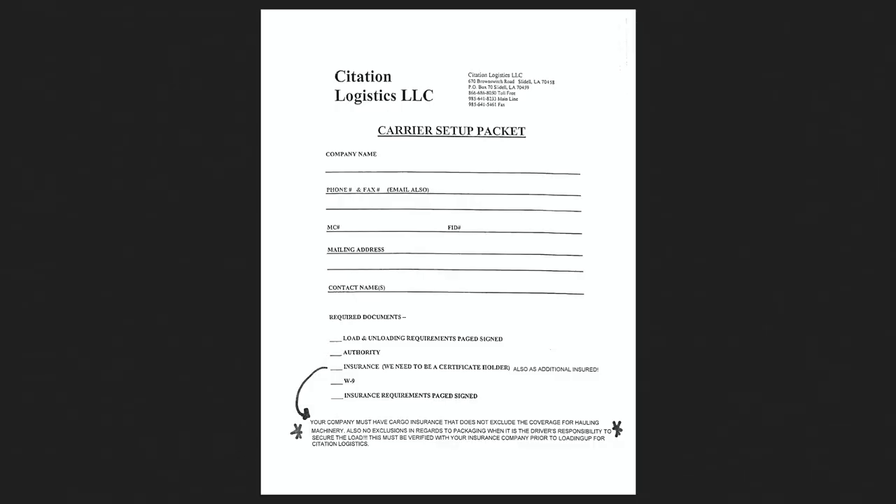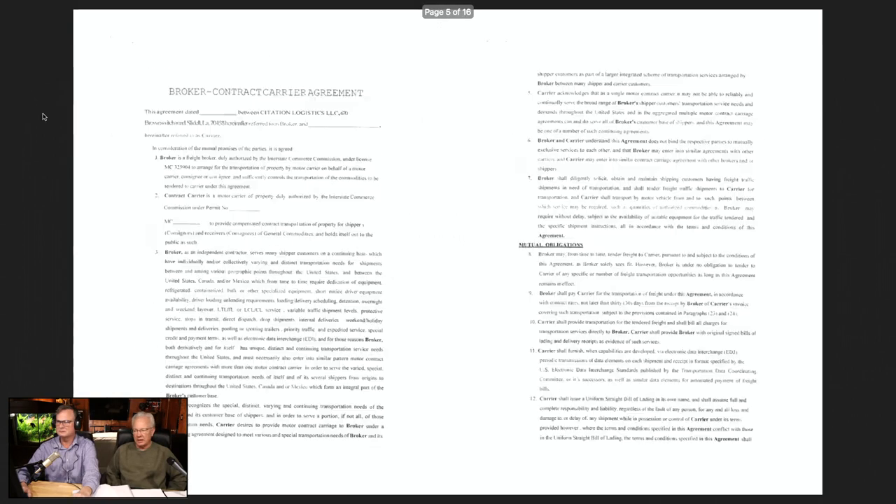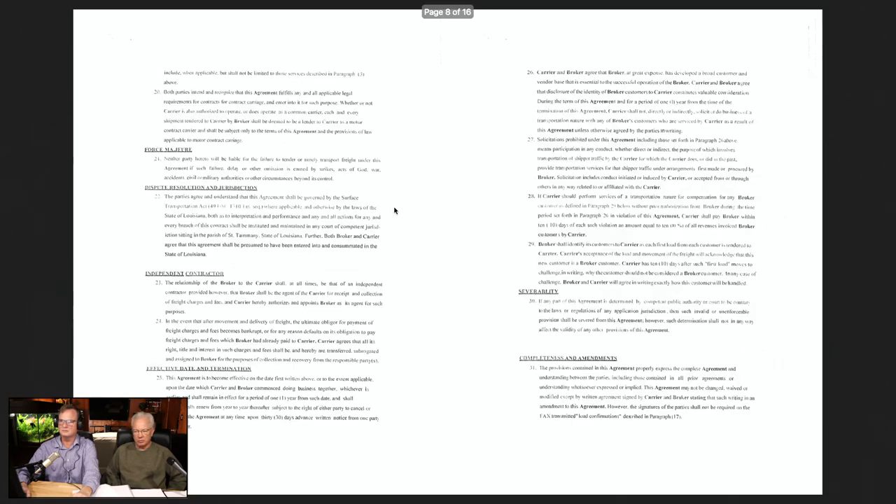How long does it take to physically do a carrier package? Well, they're different. Some of them you can do right online in about 10 minutes. Others you have to go online, download it, print it up, fill it out by hand, then scan it back into your computer. Citation Logistics, for example — they run a lot of freight — you have to print that up, fill it out by hand, then re-scan it and send it back electronically to the broker.